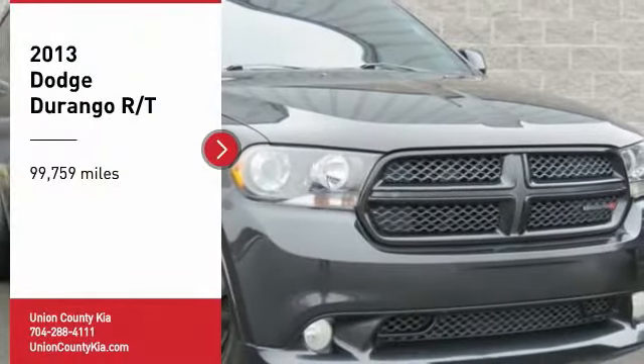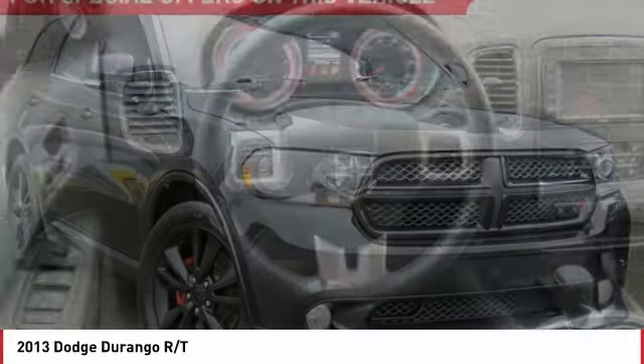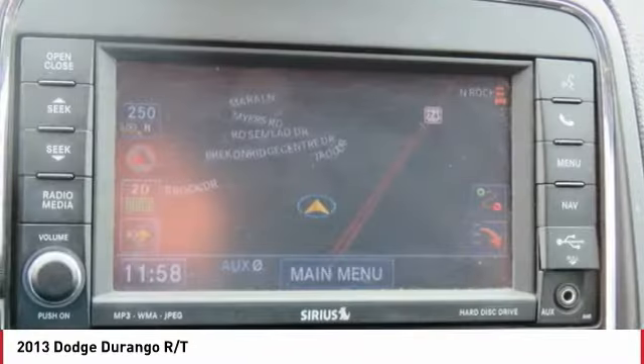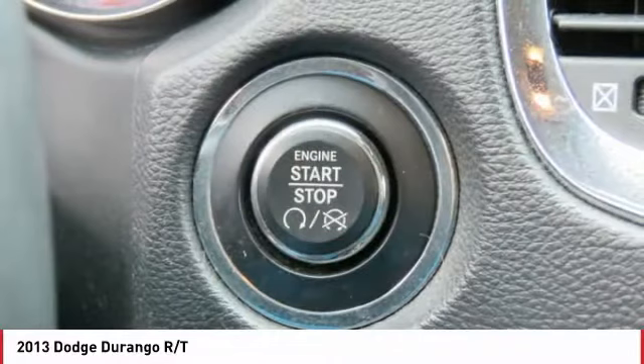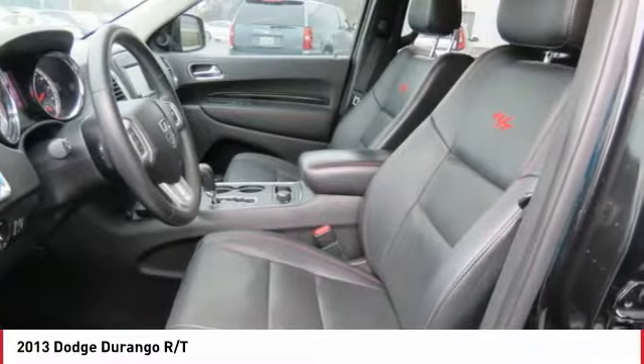Make a great choice today with the 2013 Durango. The Durango allows you and your family to travel in style and comfort. It offers more interior room than most mid-size SUVs and has an available third row of seating. Underneath are sturdy body-on-frame mechanicals and the option for a powerful V8 engine.